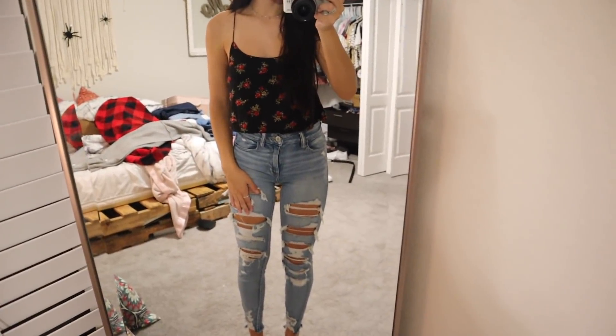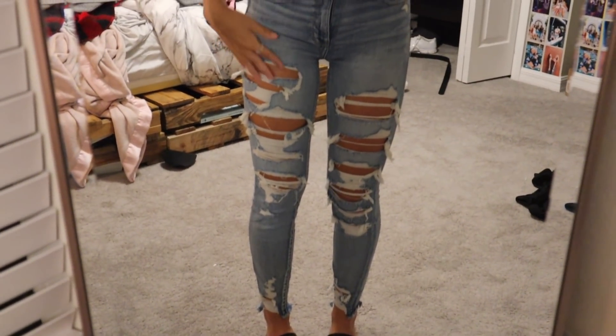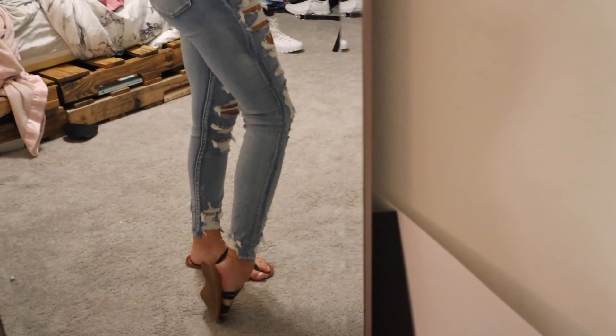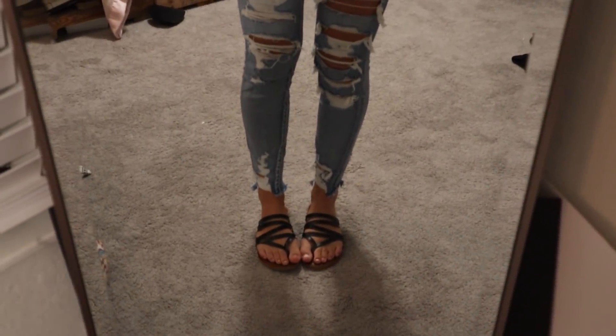So we have this black tank top from Brandy Melville - it has little red flowers on it, super cute. My jeans everyone asks about are from American Eagle. I love them so much because of the rips, and they also rip on the ankles in the back. I'm wearing strap sandals from Target, and I have jewelry - some rings and a necklace actually from Clay from the Ohana Adventure, which I wear literally every single day.